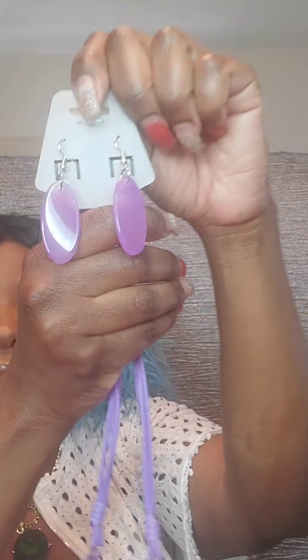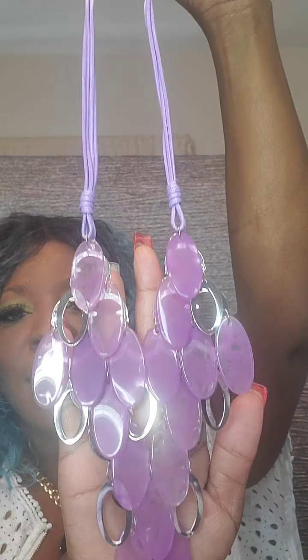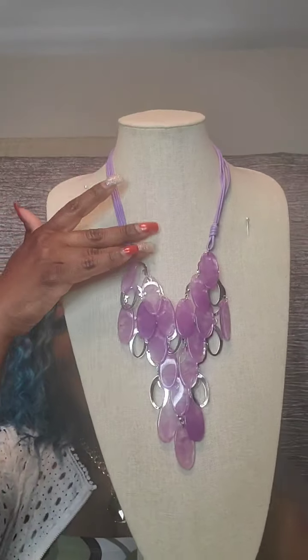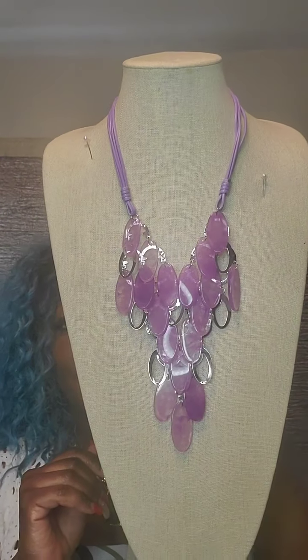Next is a very cute set — acrylic purple on a silver casing with hookback earrings. Nice-sized earrings with a rope/leather effect and four rows. Falls down to acrylic purple and silver. Very pretty. This one is $15. Just say 'purple.' Very nice for spring and summer.